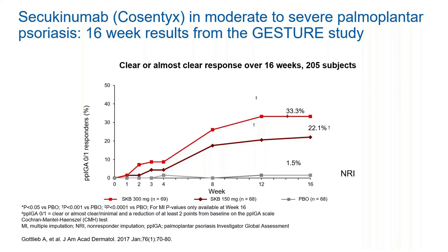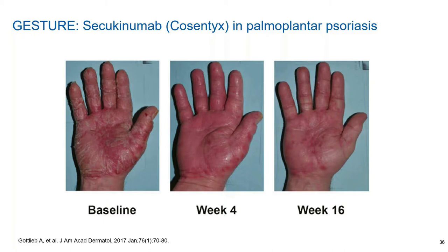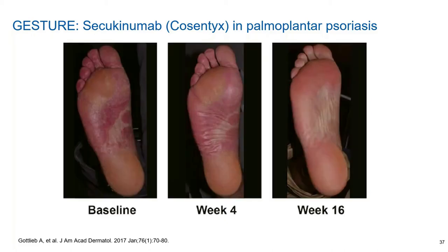The Cosentyx study shows the higher dose of 300 milligrams resulted in about a third of patients being clear or almost clear at 16 weeks for their hands and feet — the lower dose was less effective. Here are some clinical photos from the study: at baseline, week 4, and week 16, you can see patients progressing nicely. One patient's foot went from severe disease to pretty much clear at week 16. Another patient was almost clear at week 16, not 100% but a lot better — they'd probably be called a success. One in three patients in the study had this response.